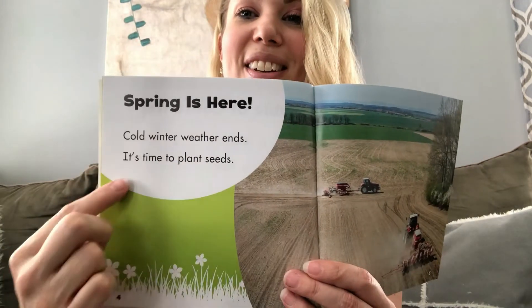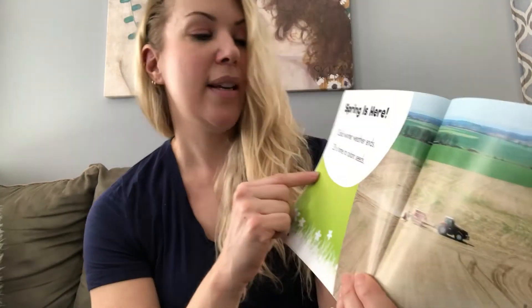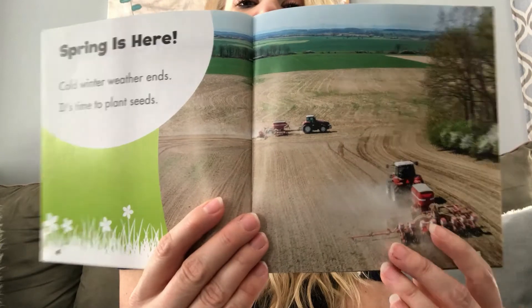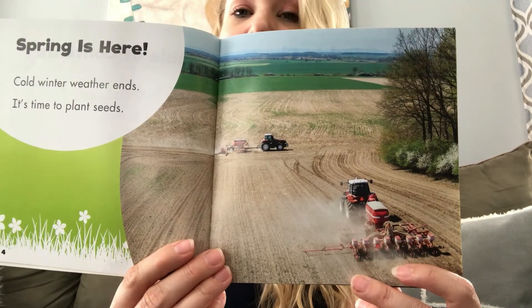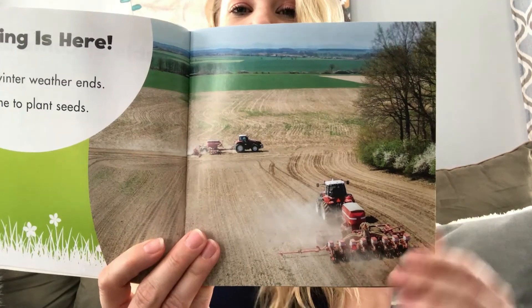Spring is here. Cold winter weather ends. It's time to plant seeds. These are the farmers hard at work and we thank them so much for all the work that they do, because without the farmers, we sure wouldn't have a lot of the food that we have on our tables today. Thank you to all of our hardworking farmers.